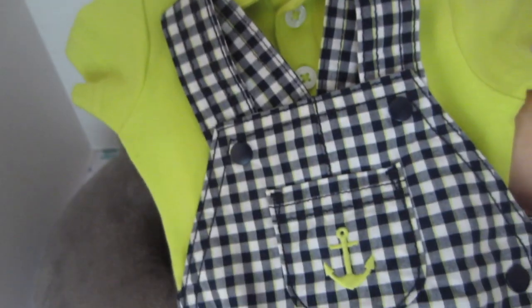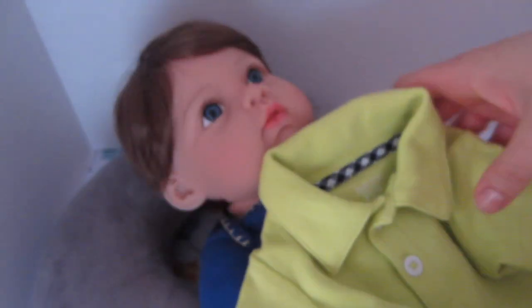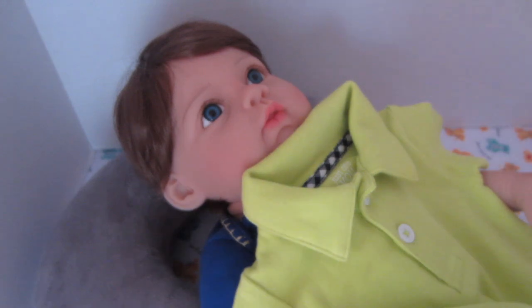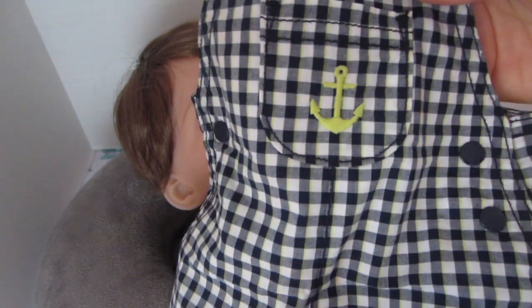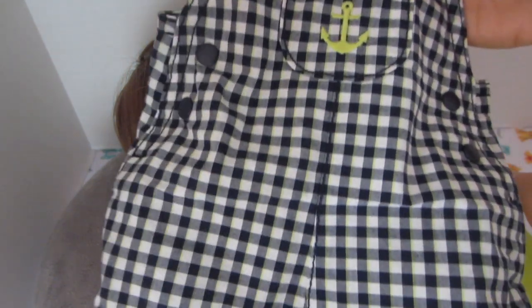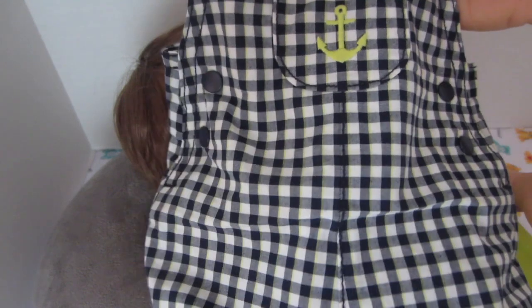This outfit was sent along by Marina from Aloha Baby Doll and it is so cute. It has a lime green shirt that's actually a onesie, so it buttons under the diaper and that goes on first. Then it comes with little overalls — a nautical outfit — with a blue and white plaid and little tiny stripes of lime green in it.